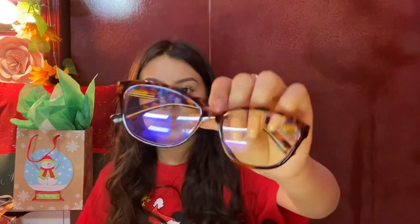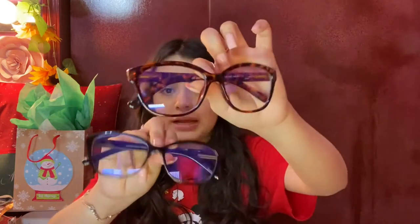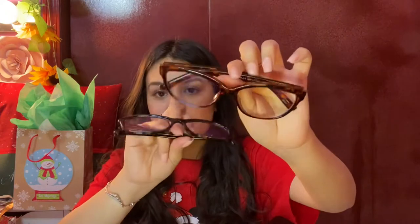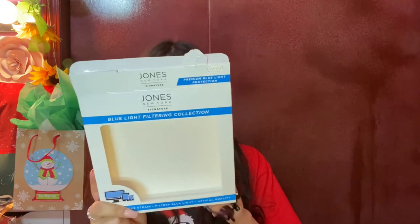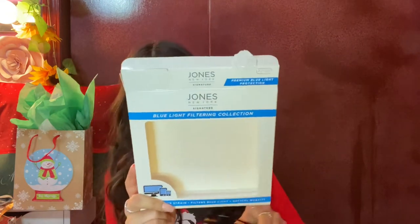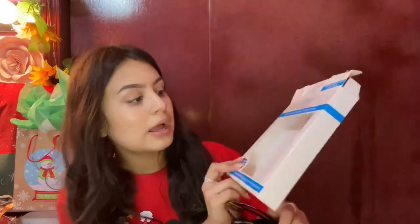These are blue light filtering glasses that my mom got for me and her. These are perfect because with the pandemic and everything right now we're doing everything online, and my eyes can get very very tired by the end of the day. They're supposed to reduce eye strain, blurry vision, headaches, and protect natural sleep patterns — I'm really excited to see if these work, and they're so cute.